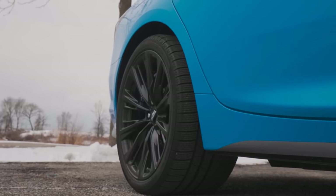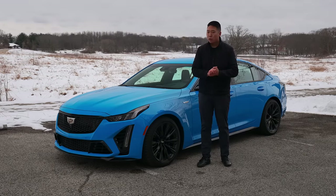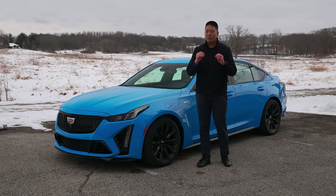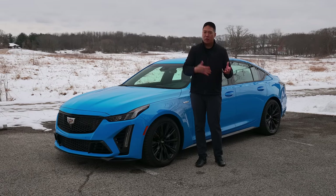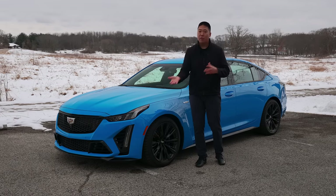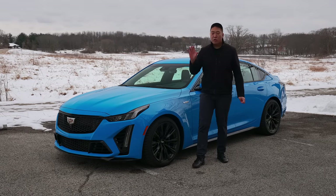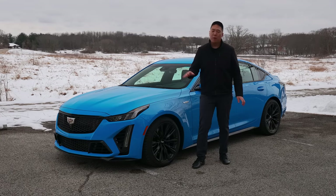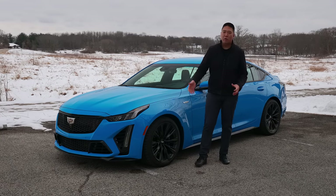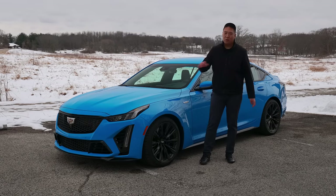When the Blackwing was launched, Cadillac said that magnesium wheels would become optional. As far as I know they still have not become available yet, but that would be the lightest weight package. It's interesting they chose magnesium over carbon fiber wheels like on the C8 Z06. You can also get a carbon fiber aero pack for the CT5V Blackwing — this one does not have it — but it gives a much more aggressive front and rear end. No dive plane canards like on the CT4V Blackwing, but it looks totally fine.